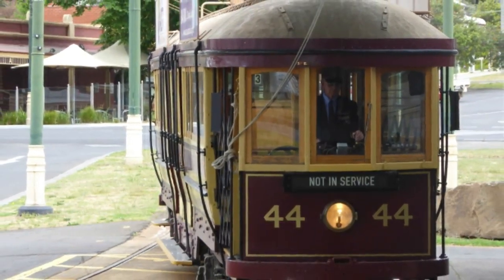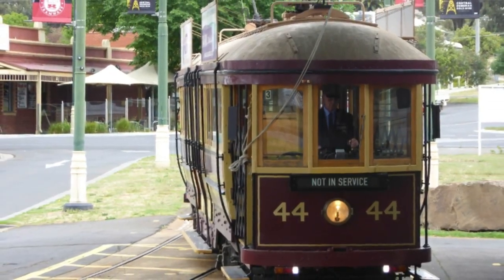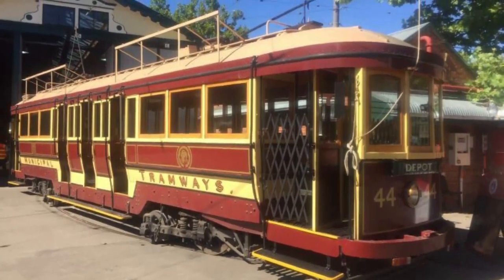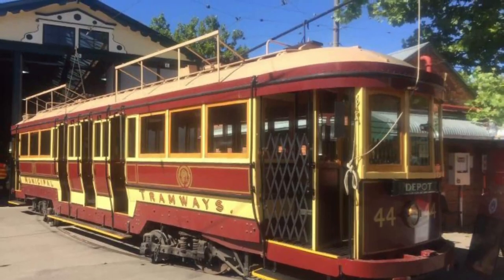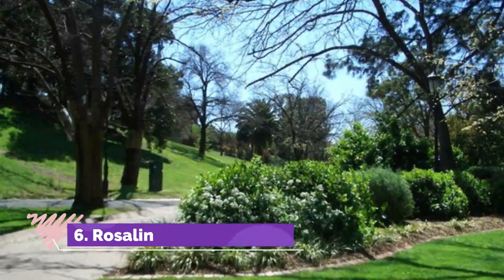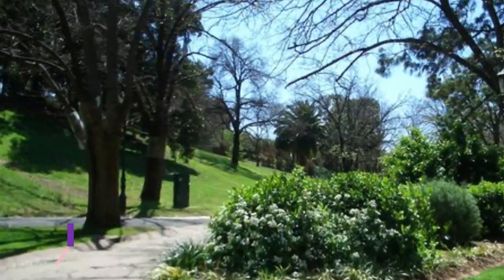Number five: Bendigo Tramways. In their time, the Bendigo tramways have been powered by battery, then steam, and then electricity since 1903. In the post-war years, the network proved too expensive to run as a commuter service and it finally closed down in 1972, to be reborn as a heritage line.